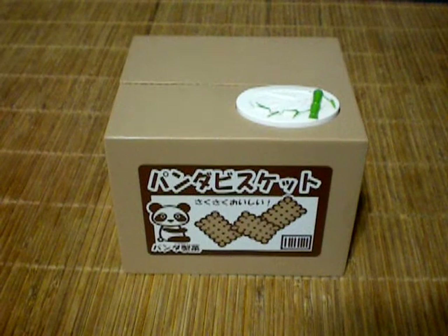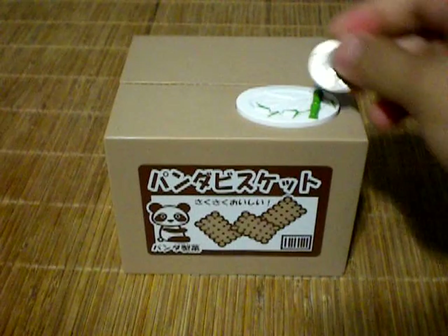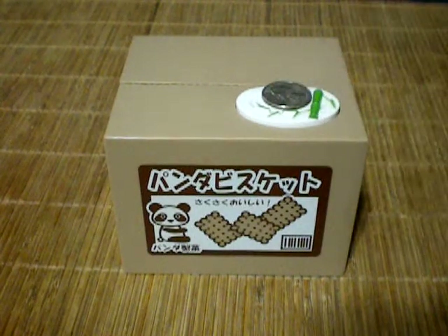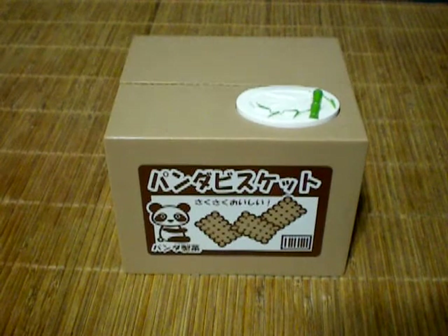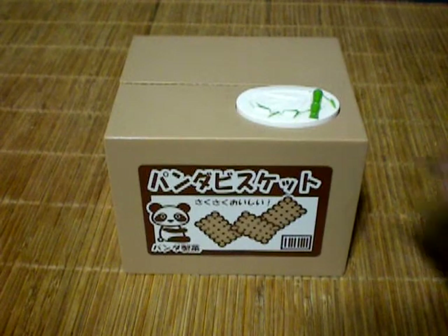Hello everyone, welcome back. Today I got two cool things I want to show you guys — some pretty cool finds, basically. I got hooked up with some of these items and I'll tell you the story behind them.